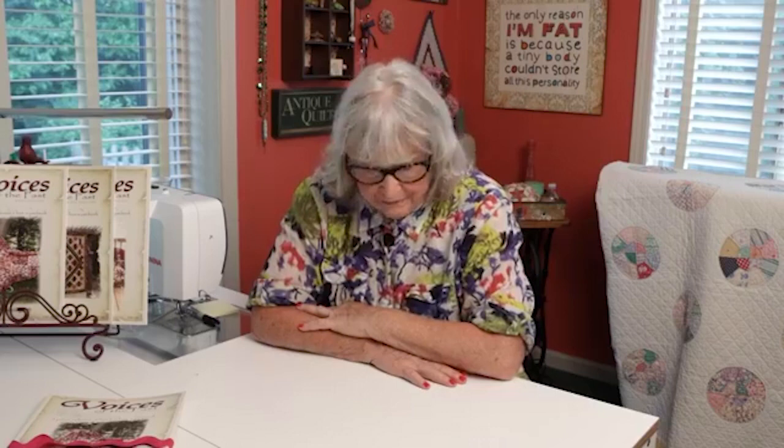Let me tell you something, folks. I have collected a lot over the years. So what I have decided to do — if you told me five years ago or even two years ago I would ever do this, I'd say you're nuts — I am going to start culling my collection of vintage quilts.